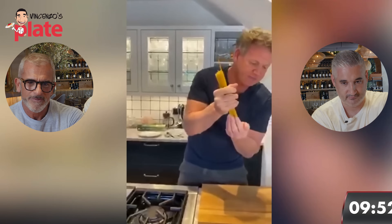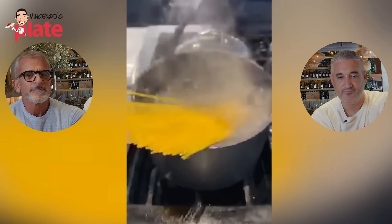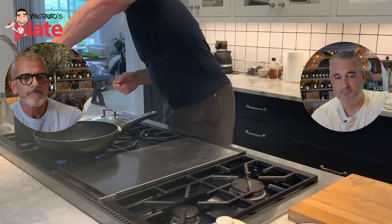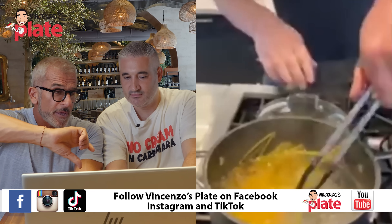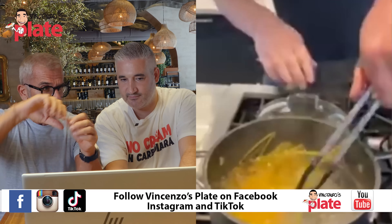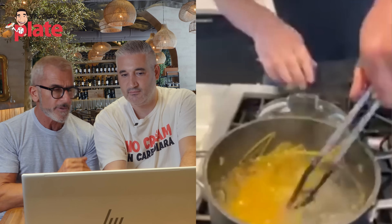Gordon says: hold it nice and firm, open up, tilt pan down, let it melt, don't break it, and just twist that around - okay, twist it round, don't break it, keep all those nice long strands. Chef Max: it's dangerous when you flip the pasta when it's very hard - it's possible to break the pasta. About half a minute, when it's a little soft, then you do it.